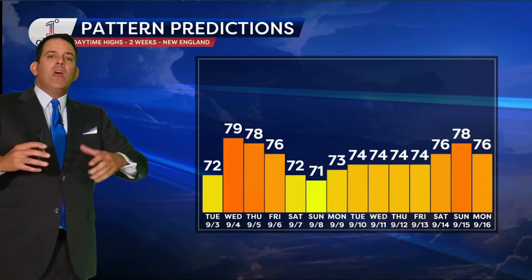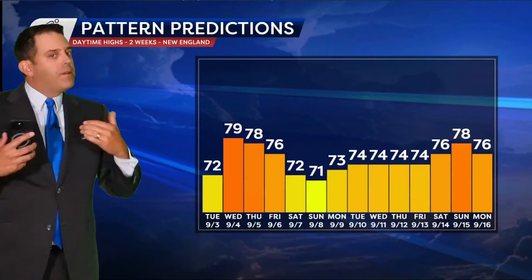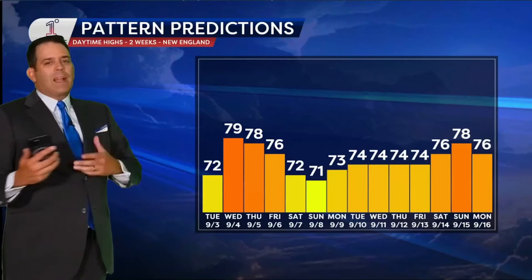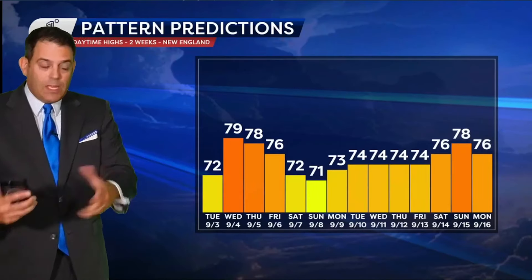I wouldn't say it's locked in. Certainly this jet stream trough — this dip with cooler air — has been a very persistent pattern for the last few weeks. So to consider it's going to happen for another week and a half, two weeks, makes it a little dubious that it would actually break in the second half of the month. But it looks like it may.